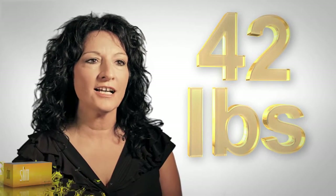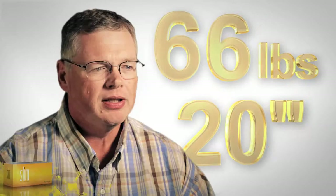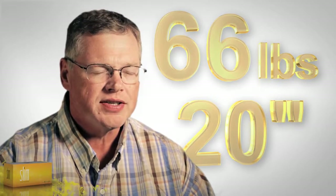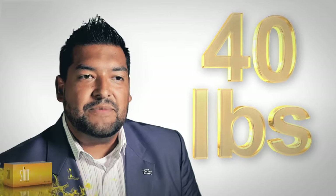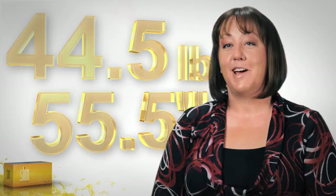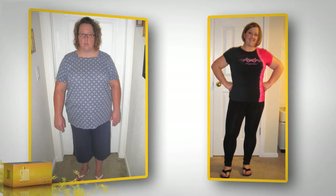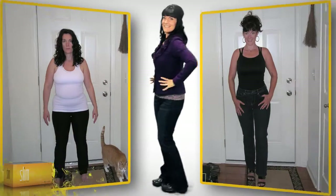Taking me from a size 14 down to a size 6, losing 42 pounds in 7 months. In the first 6 months, I had lost 66 pounds and over 20 inches. My health just did a complete 180 degrees. Going down from a size 44 to a size 38. I lost 44.5 pounds and 55.5 inches. I lost 30 pounds and 26 inches with Bios Life Slim.